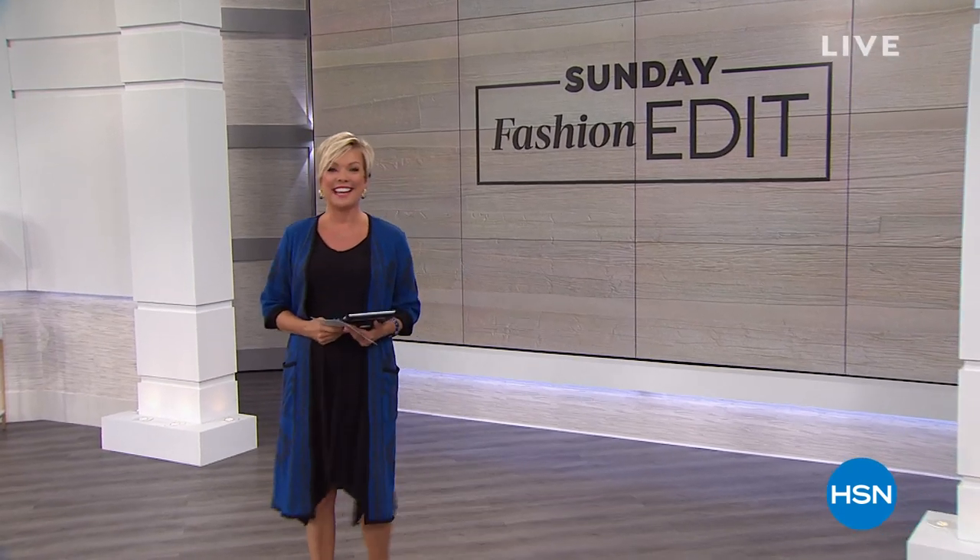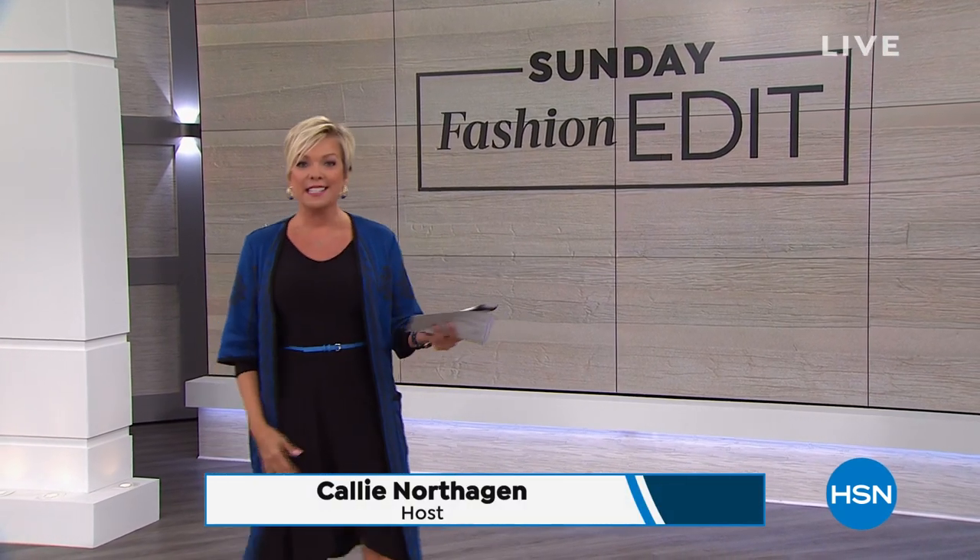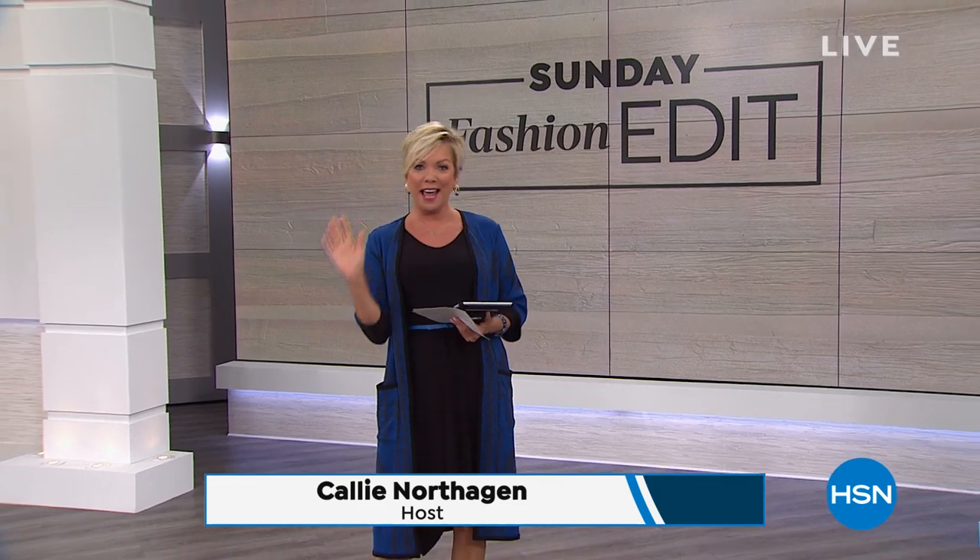Good morning, everyone. Welcome to the Sunday Fashion Edit. I'm Callie Northaghan, so happy to have you with us today. We have a great show — awesome clearance prices on a lot of Vince Camuto, including my shoes. My dress is Anthony; he's coming up next hour. We have Perlier stopping by with a pre-order opportunity on one of their bestsellers, which we only do once a year. And we've got a couple other surprises we're going to sneak in there.